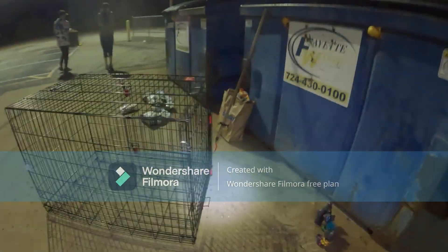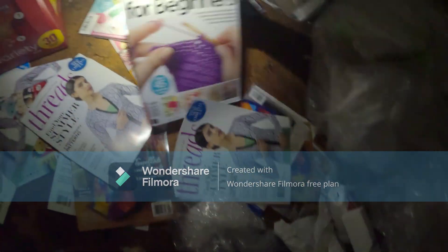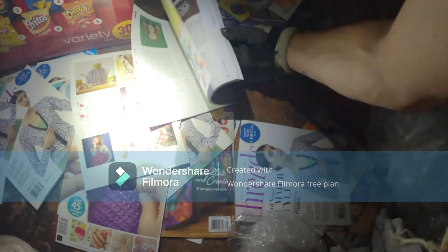We got the dog crate and check this out — they threw out a Kong one. That's a Kong, and you can still buy a replacement tray for these. I'm in the bin and there are all these scrapbooking books — Cricut, scrapbooking, coloring books, word searches, a whole lot of them. Thread books, crochet books — all brand new, maybe outdated, but some have patterns you can make stuff from.